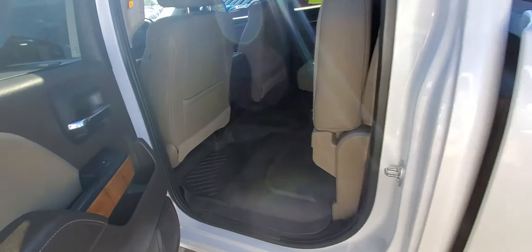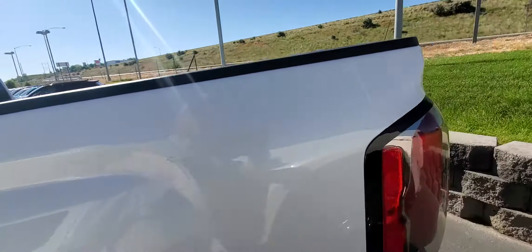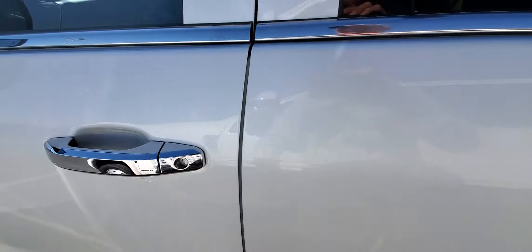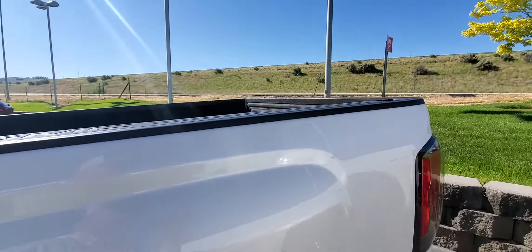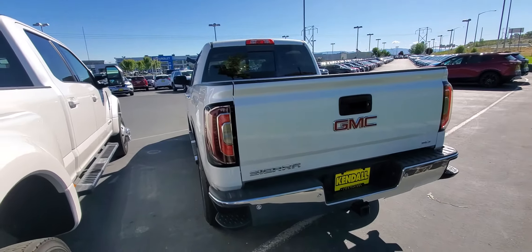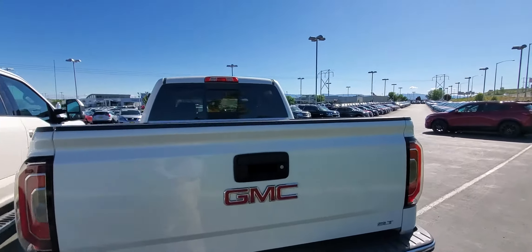It's got the full floor mat across the back and it is the 5.8 bed. There are just a few little rock nicks here and there — looks like they've been half-heartedly touched up, but I guess that's what you have to do with this white frost paint; it's tough to touch up. So anyway, there she sits.